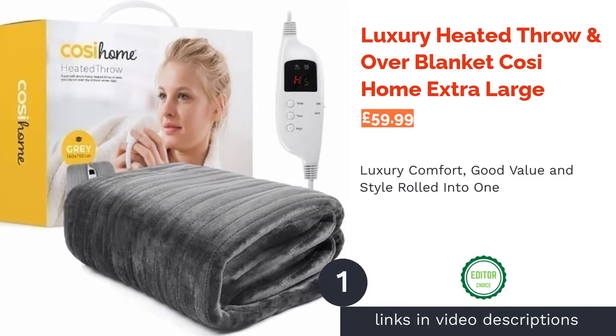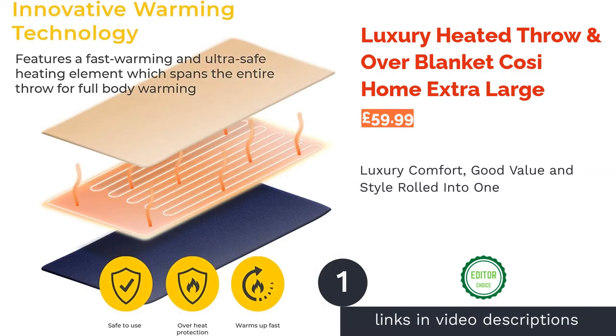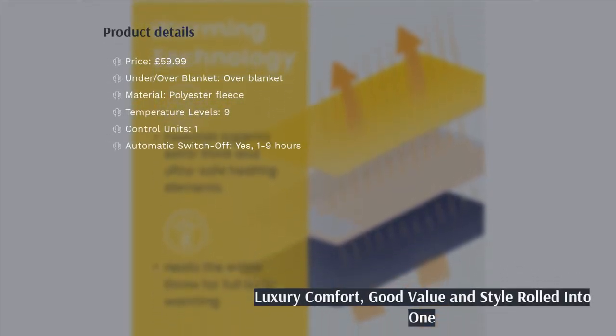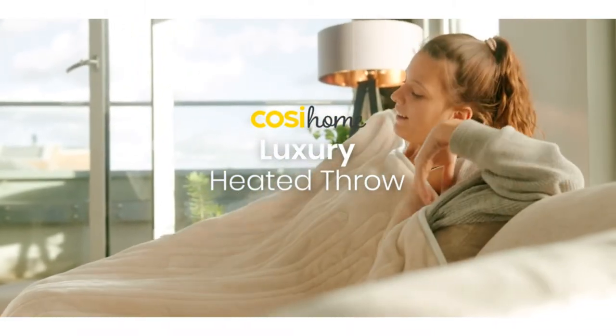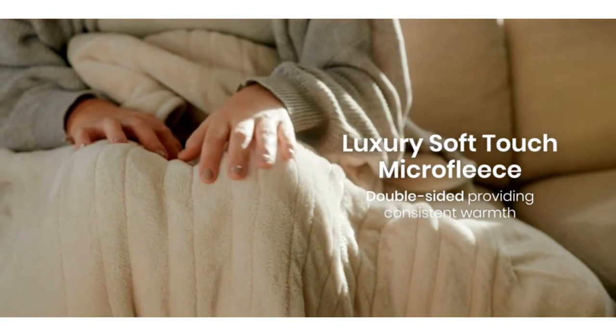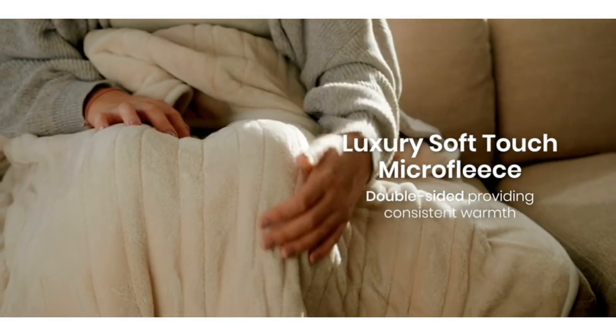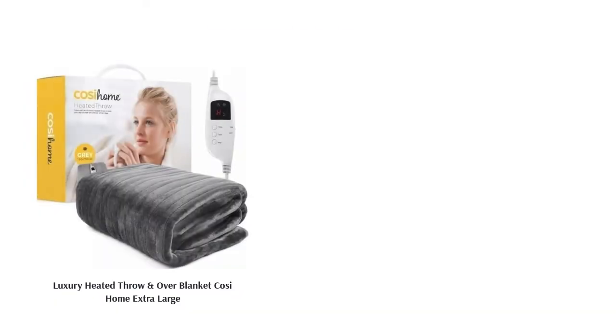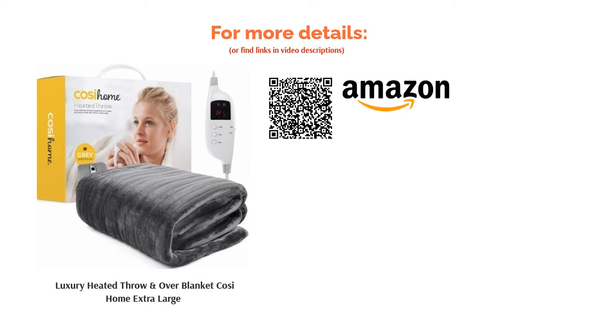The first product on our list is the Luxury Heated Throw and Overblanket by Cozy Home Extra Large. Beautifully soft and definitely more sumptuous than you'd assume from the price tag, our winning electric blanket manages to combine features, comfort and good looks without breaking the bank. You'll be able to find the optimum temperature from 9 settings, and it can be safely left on all night or set to switch off from between 1 and 9 hours.